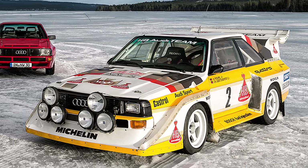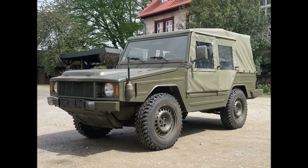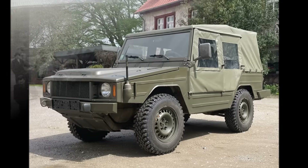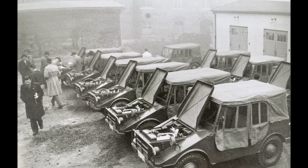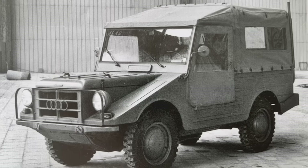Let's take a closer look at the second step of the legendary Quattro development, the VW Iltis. As you know from the first part, the Auto Union developed the new standard vehicle for the German military after the Second World War, the DKW Munga.